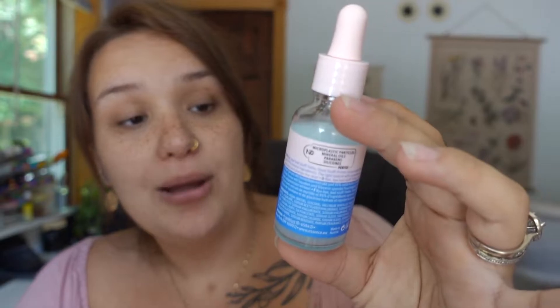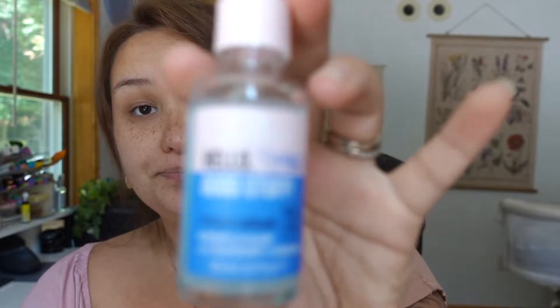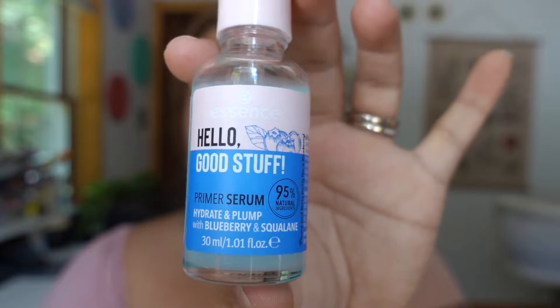So currently I just washed my face — I used the Cetaphil gentle skin cleanser — and I took a shower last night. Now I'm going to go in with a moisturizing serum. I talked about this in my last video, but this is the Essence Hello Good Stuff primer serum — hydrate and plump. At night I use a heavier cream; right now I'm using the Jason's vitamin E serum.